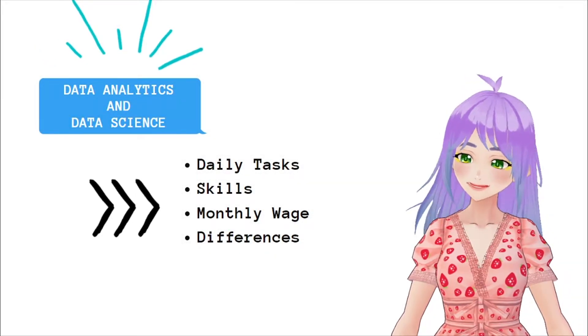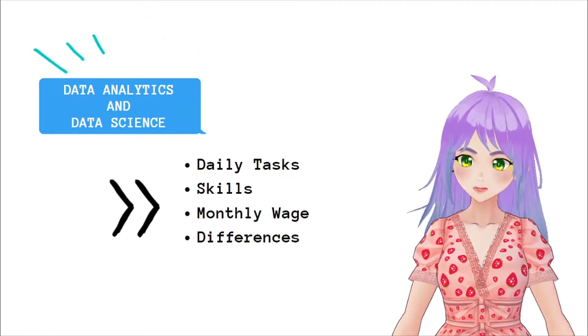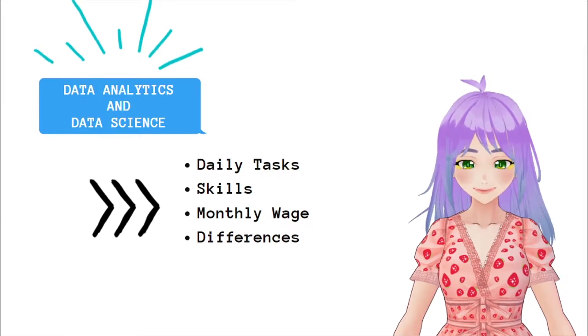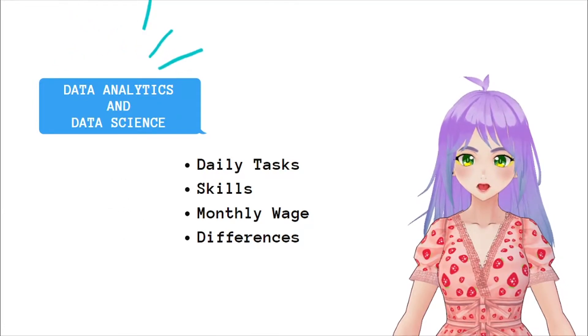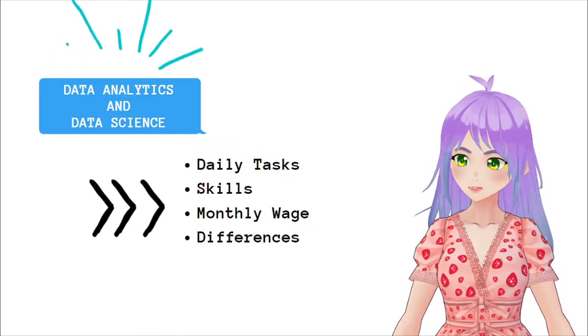Hi and welcome to my channel. My name is Snekato and today I will talk to you a little bit about the daily activities that data analysts and scientists do, the skills necessary for these profiles, the average monthly salary in various countries, and the difference between both areas.